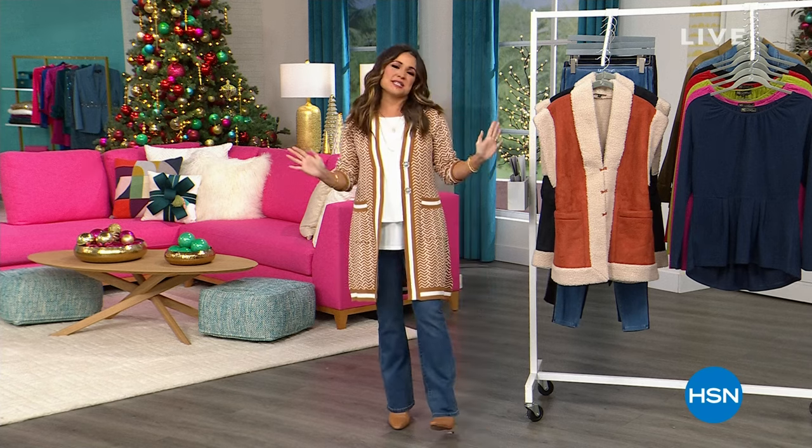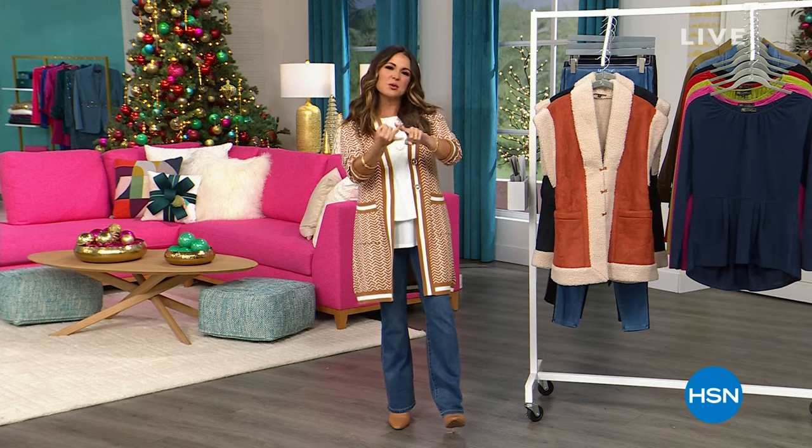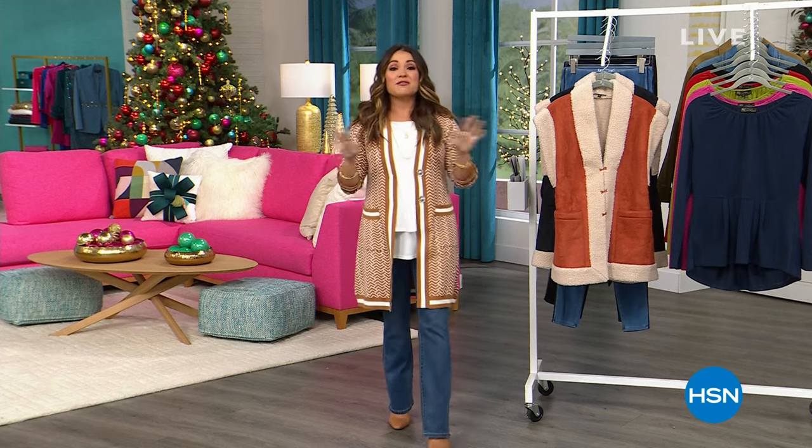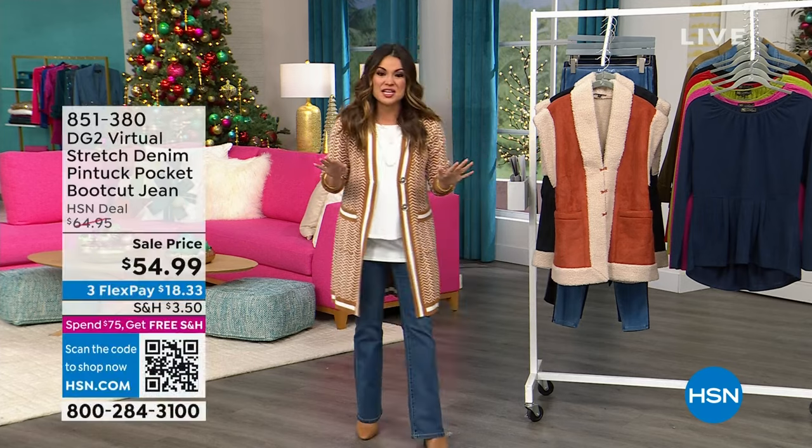The entire hour of incredible fashions. DG2 is all about separates — easy, cool, casual, comfortable, and flattering for every body type. And we have some amazing sales coming up.